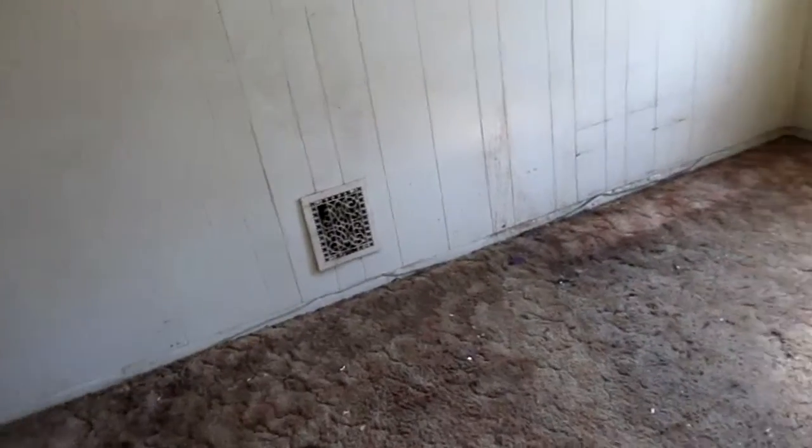There's an air duct in the hallway and a nice old wooden banister and a hallway closet.